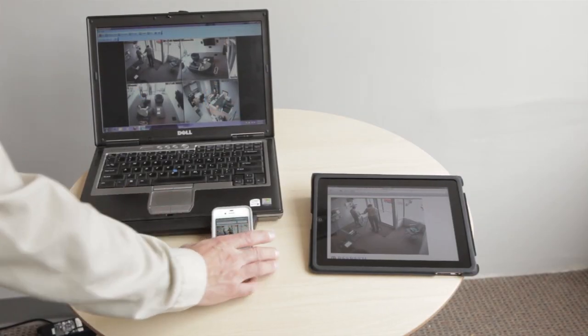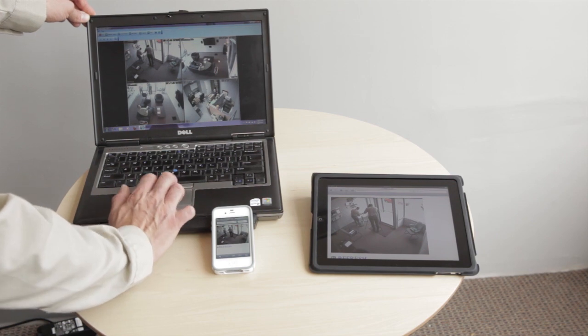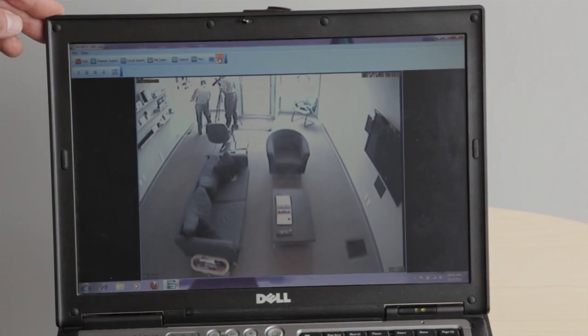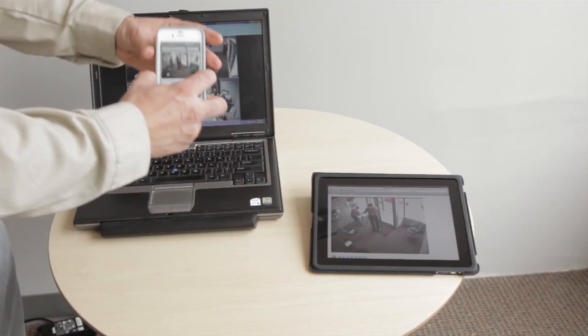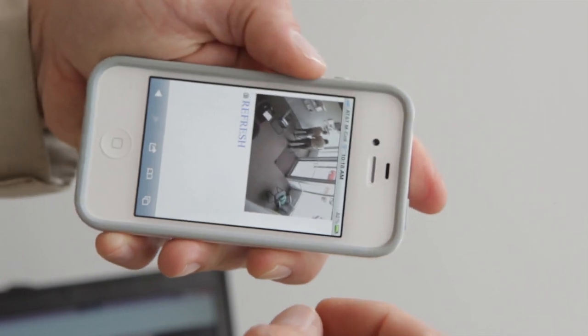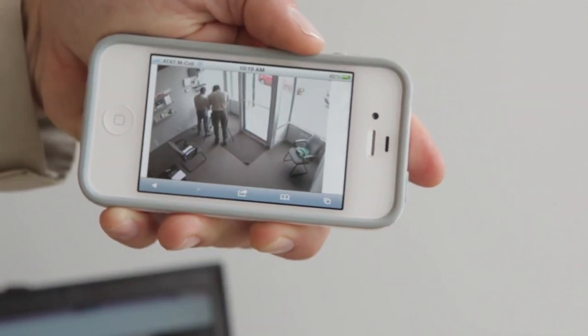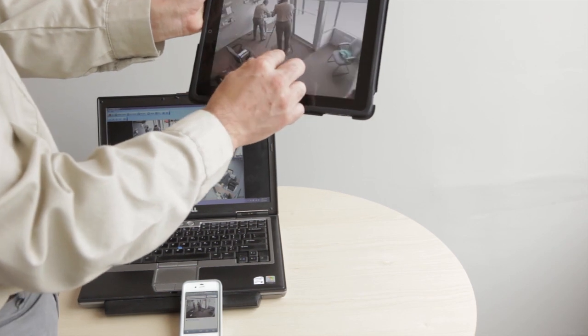What I have here is our 4 channel NuviCo DVR connected to our showroom, and this is connected to our wireless network. This is showing our showroom, and over here we have our cell phone connected indicating live activity. And here is an iPad connected to our wireless network also showing the same thing.